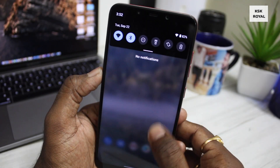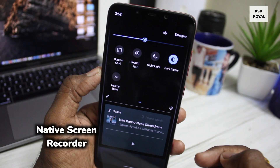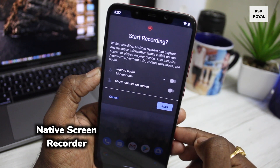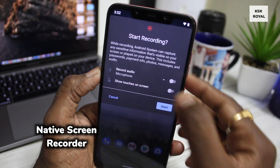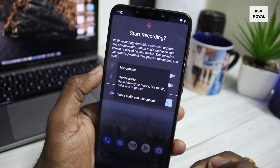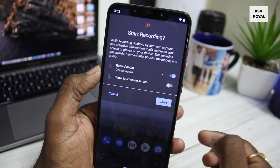Android 11 comes with a native screen recorder that helps in recording the screen with internal audio plus microphone. Unlike other Android 10 ROMs, this Android 11 custom ROM supports a screen recorder that lets you record the internal audio of a game along with microphone audio.